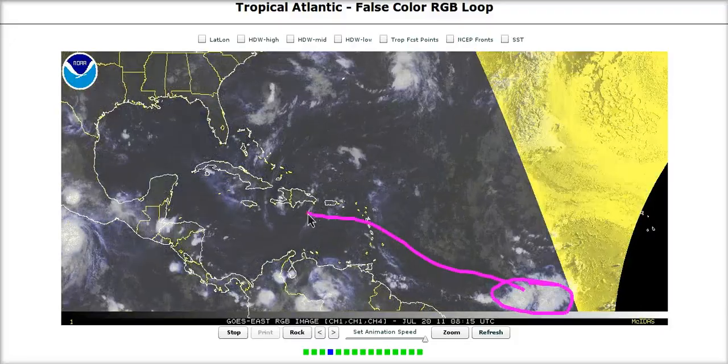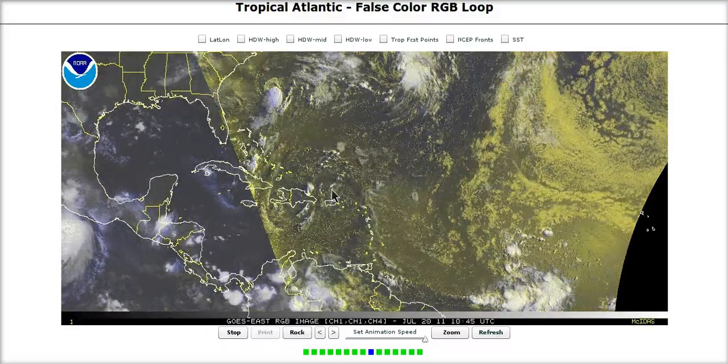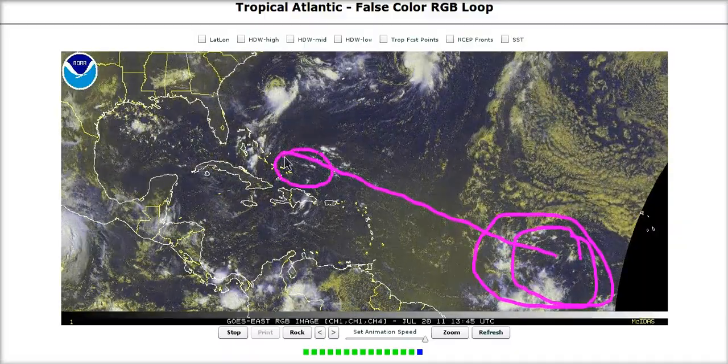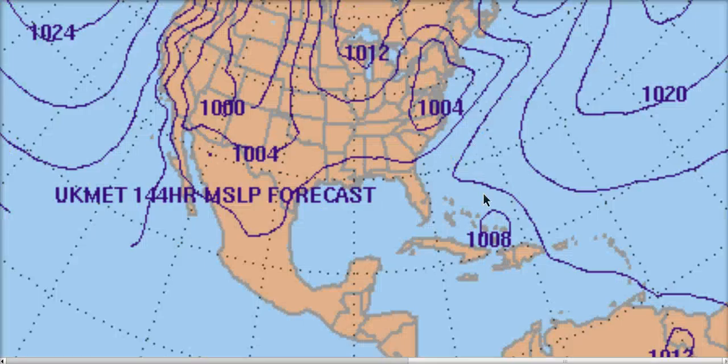Half of the wave may end up in the Caribbean and the northern part north of the Caribbean. According to the models, the northern part will be more likely to develop low pressure, but it's going to have to consolidate. Somehow this large area of energy is going to have to consolidate into something smaller. If we look at the Canadian model at day 6, there's a low developing from the northern part of that wave moving northwest into the southeastern Bahamas. The UK Met at day 6 shows the same position with a low pressure and closed isobar over there as well.